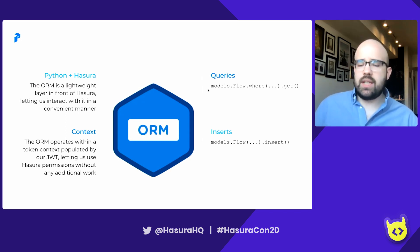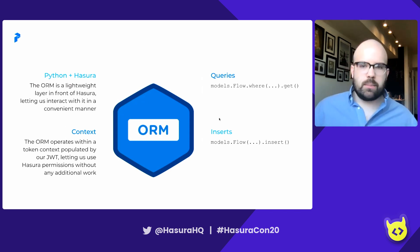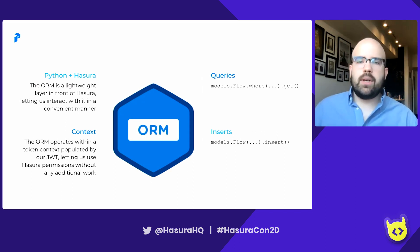Here are some samples of what this ORM actually looks like. A query would look fairly simple — something like models.flow.where, define your where clause, say name equals 'foo', and then just get it. Similarly, if we wanted to insert something, we'd say models.flow, define our actual flow with name 'foo' and the tasks inside the flow, and then go ahead and insert it.